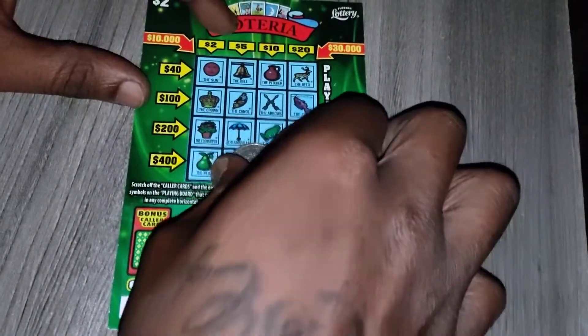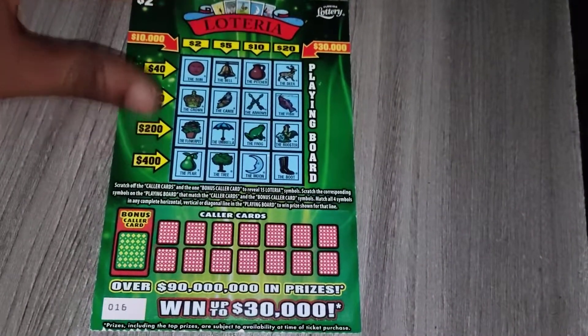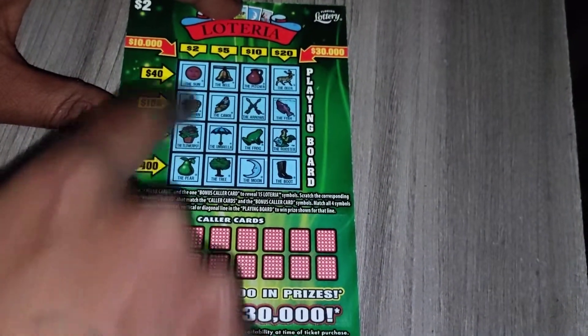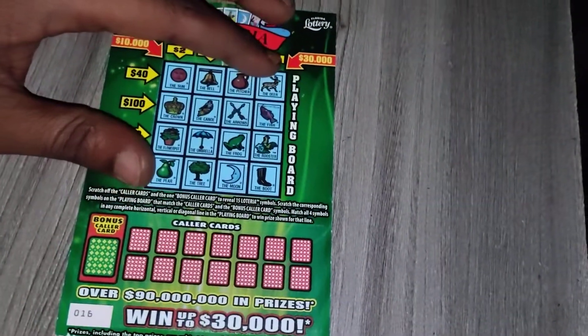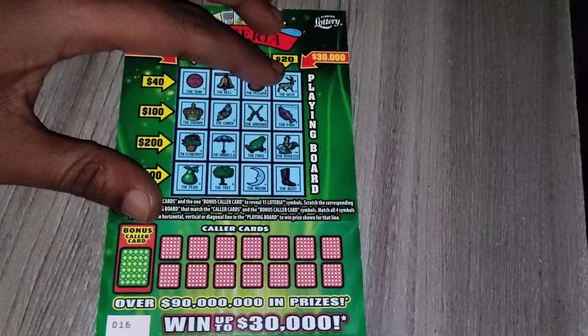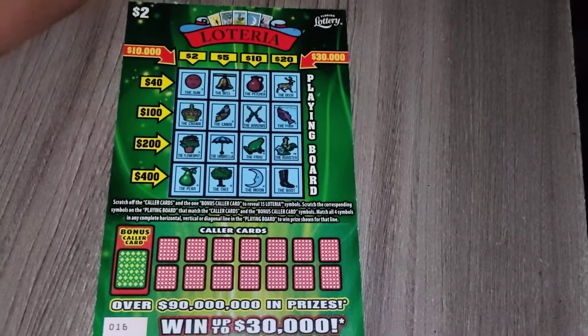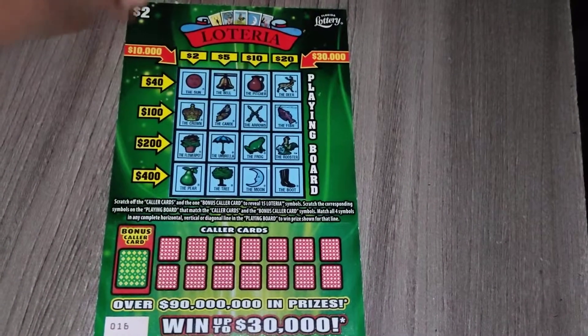Hey, what's up guys, welcome back to my channel. On today's video I'll be scratching the two dollar lottery ticket from the Florida Lottery. This is ticket 16, I picked this one up at the meat store. It's from a new book, that's why it's pretty low. Hopefully I can get 30k or 10k or at least a couple hundred — I'm not going to be too greedy. The odds are 1 in 4.63, this ticket came out on December 6th of 2021 so it's still brand new. The most I ever won on this was 70 bucks, and that was from this new ticket.